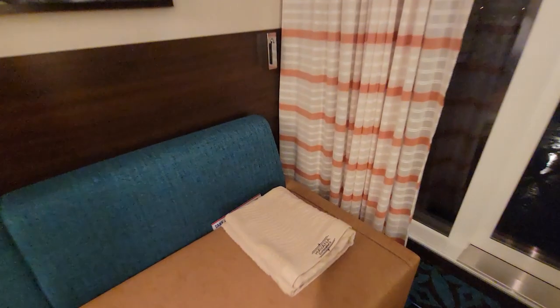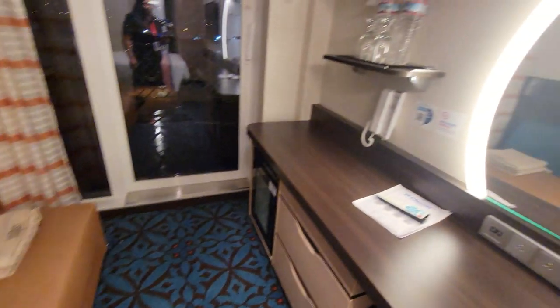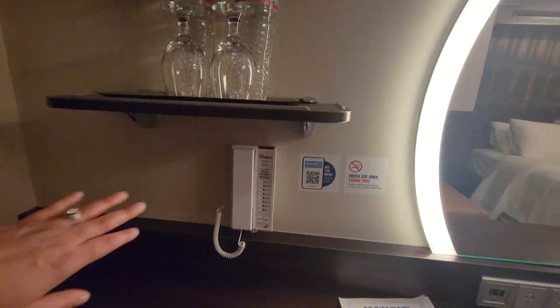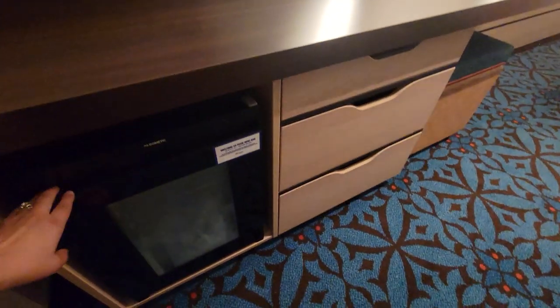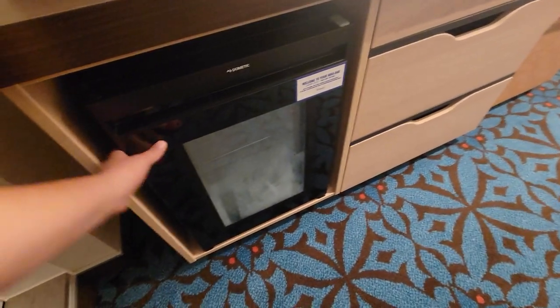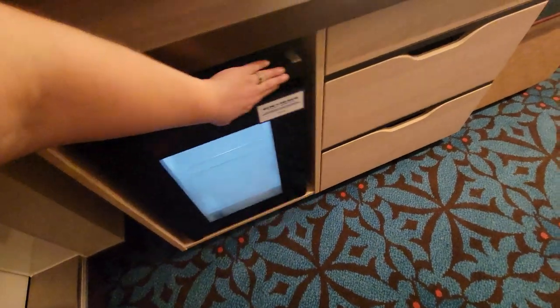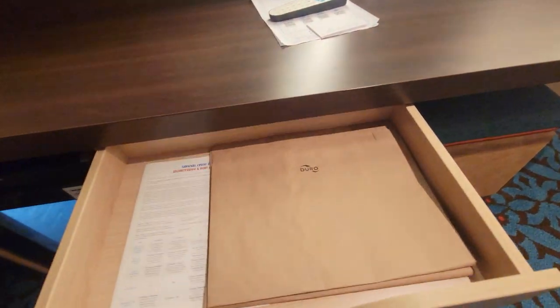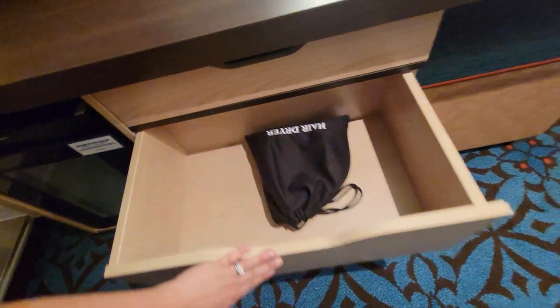We have Havana-specific towels for you, so if you want to lounge out in the Havana area you can. We have the phone, room service menu, along with a minibar — take a look at how neat it is, it's see-through. I like that. And then we have your drawer space here and cabinet, and your hair dryer.